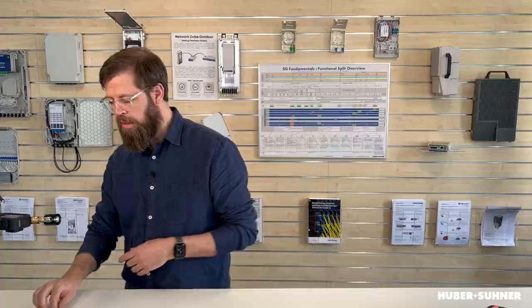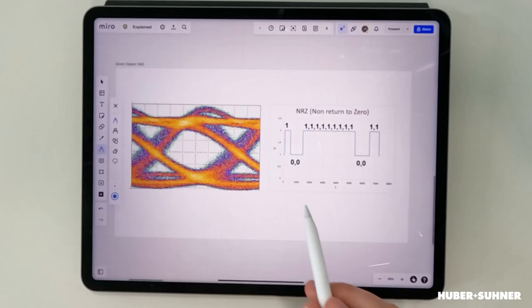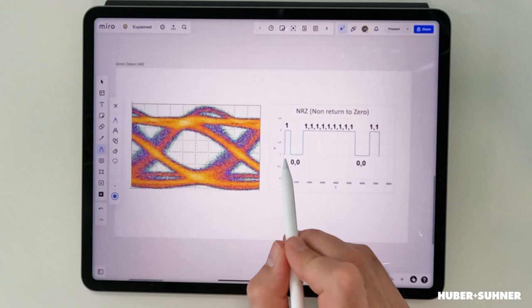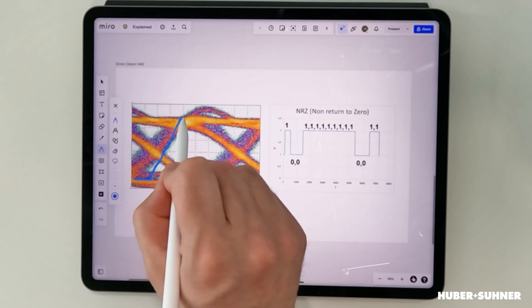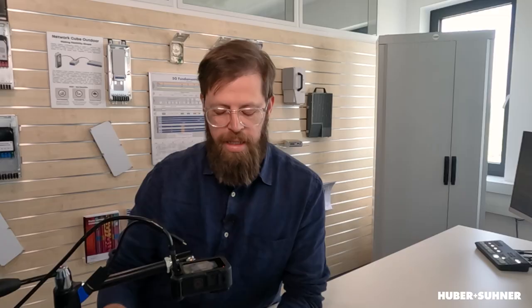Let me explain. What you see here is an eye diagram of an NRZ signal. Basically what an eye diagram does is it takes this code and chops it up into little pieces and continuously overlays it. So if I draw this signal onto the eye diagram, it would look like this: I start at the zero state, go up to the one state, continue on the one state, go down to the zero state, and go out on the zero. Then I continuously go onto the zero state, from the zero state up to the one state and across, and carry on across the one state — overlaying it the whole time continuously. What you can then see is this so-called eye in the middle.